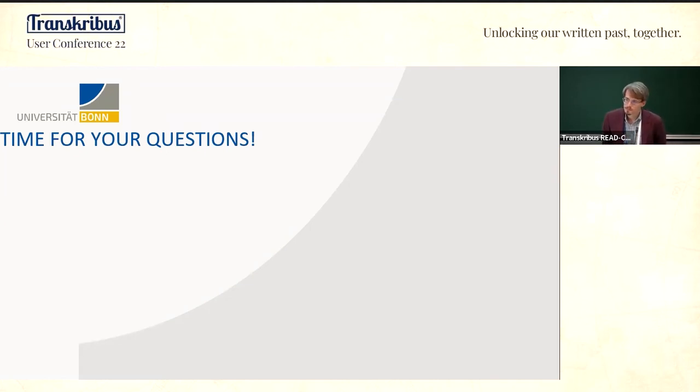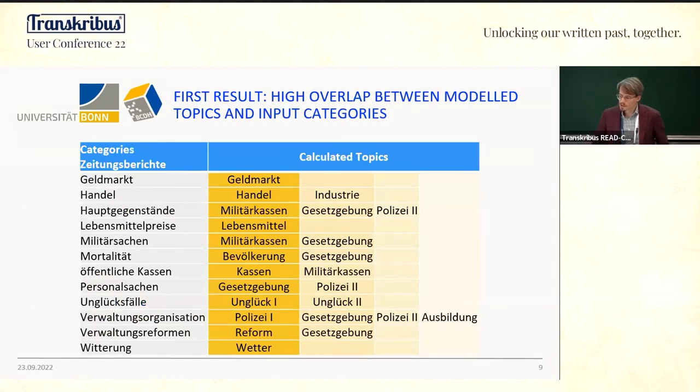Another question: when did you link these categories with your data — within Transkribus or afterwards? These sections are the structured kind of marginalia in the reports — 'Ackerbau,' 'Handel,' and so forth. We use them to create snippets of text, and these snippets are our documents.